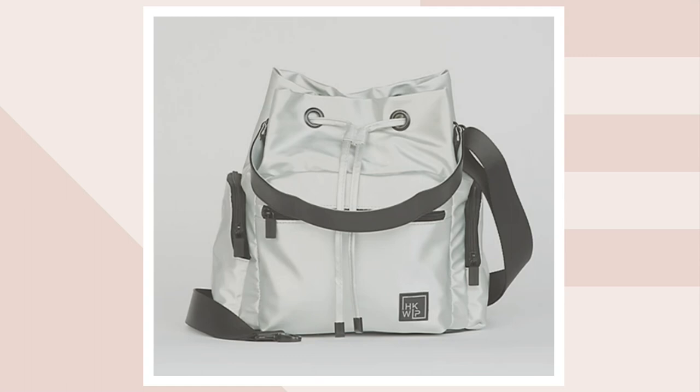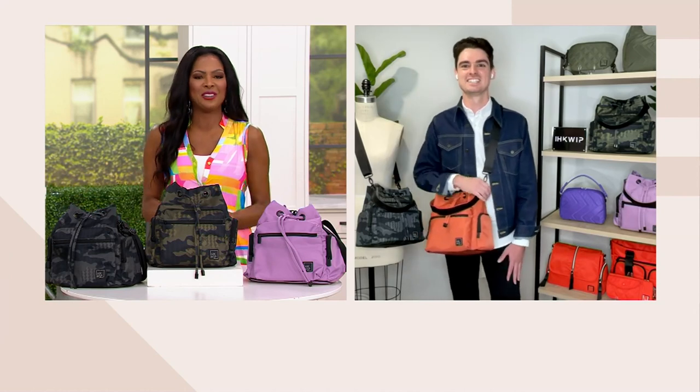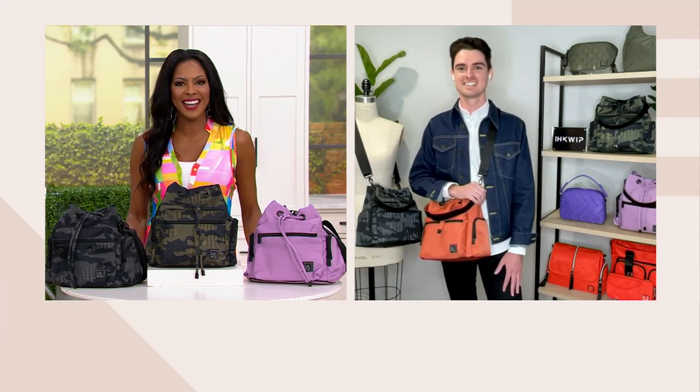Let's invite Anthony Nota in — he is one of the founders, a dear friend here at QVC. Always so happy to see your face, welcome on in Anthony. Hey there Stacy, I'm so excited to be here with you tonight, especially with one of our customers' most loved silhouettes in the Equip collection.